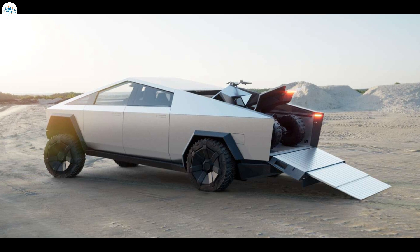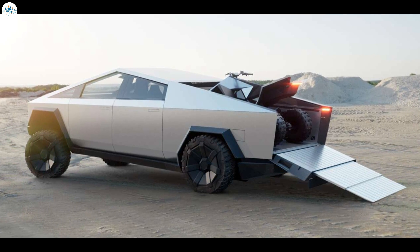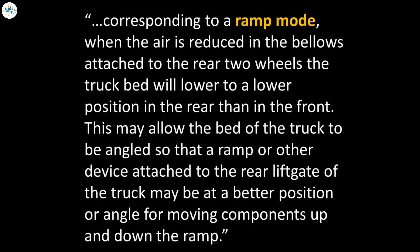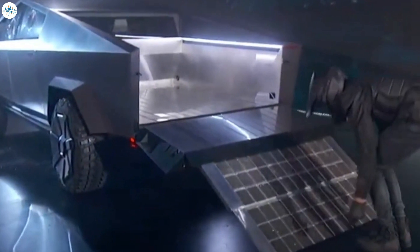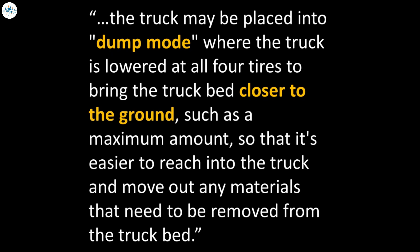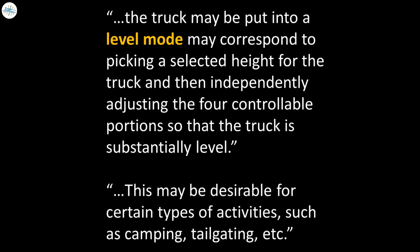Tesla also filed a suspension patent for the Cybertruck. Beyond manually setting ride height, there will be several pre-built modes: 'Ramp Mode' lowers the truck bed relative to the front for easier loading — demonstrated at the reveal. A newly revealed 'Dump Mode' lowers all four corners to bring the bed close to the ground for easy material removal. There's also a 'Dynamic Leveling Mode' to level the truck bed, useful for camping and tailgating.